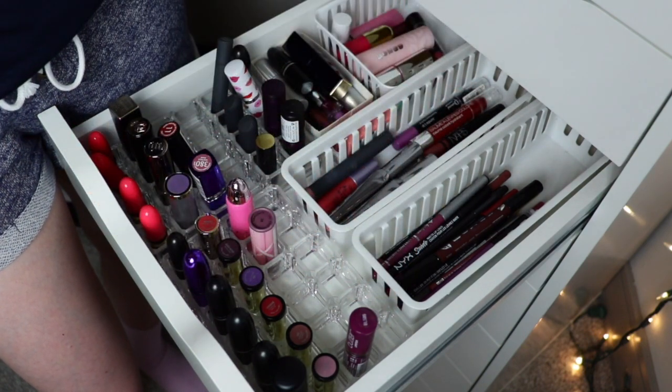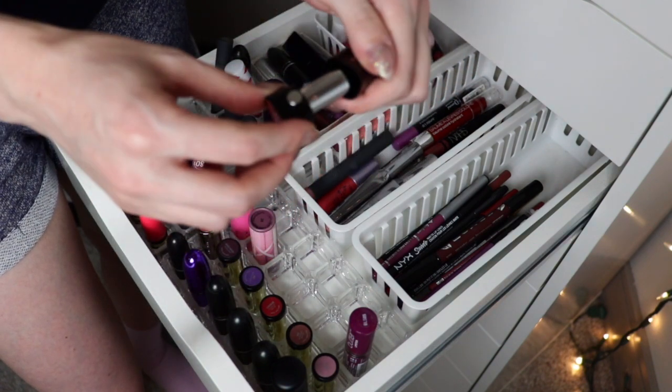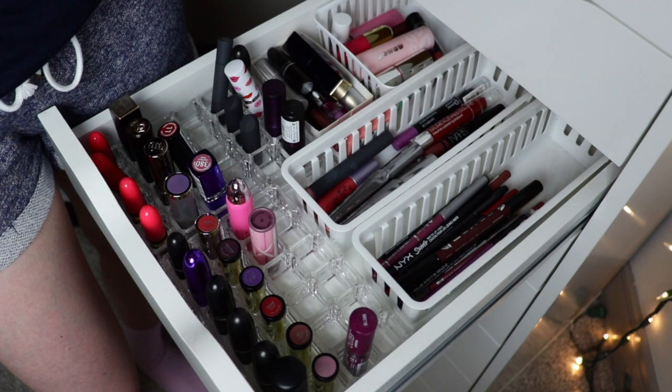I have a bunch of mini lipsticks here. This is a very old Marc Jacobs one called Kiss Kiss Bang Bang — I liked it but it's painfully old and it needs to be thrown away.